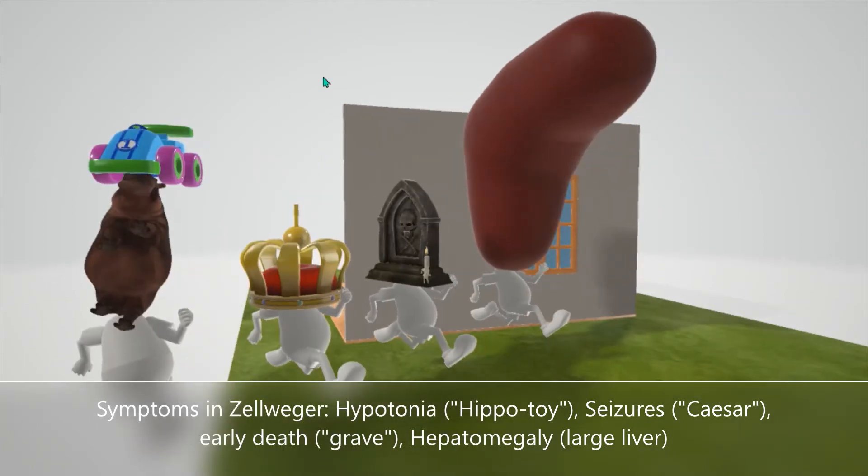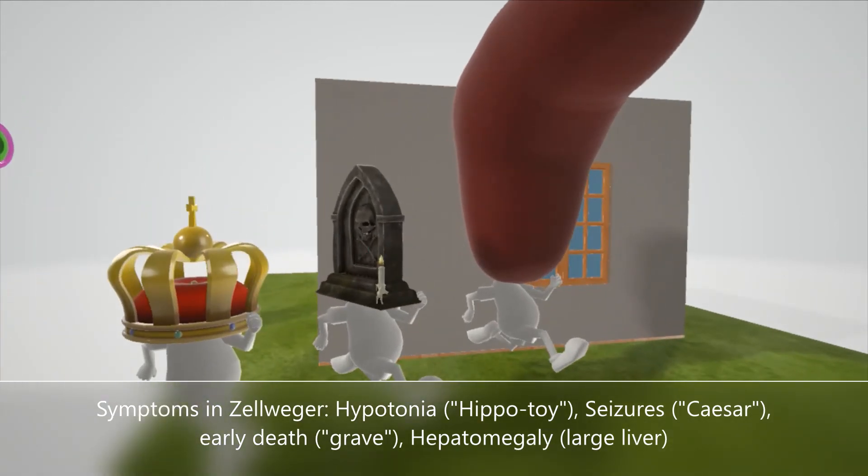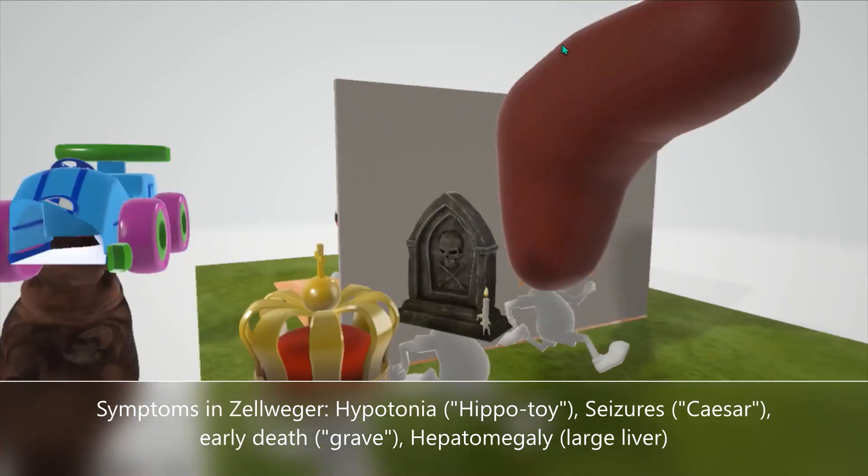Next we have this guy wearing a Caesar crown. The Caesar crown shows up in our seizure videos, as Zellweger syndrome presents with seizures. Next we see this grave to help us remember early death — infants rarely make it past a few months. And we see this huge liver to help us remember the hepatomegaly.